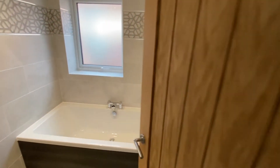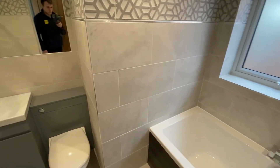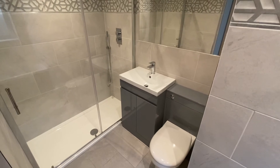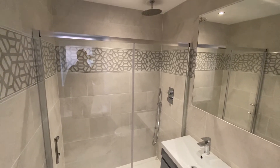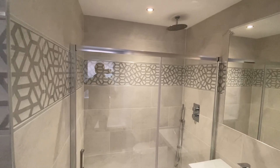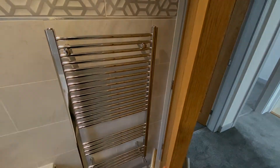The lovely family bathroom features a bath with a waterfall-style mixer tap, concealed system WC, and a wash basin with vanity storage and a mixer tap. There is also a double shower cubicle with a handheld shower attachment, mains pressure controls, and a fixed rainfall-style shower head. Just behind the door, there is a heated chrome-effect towel radiator.